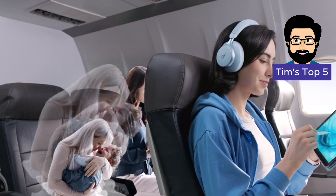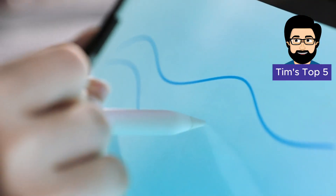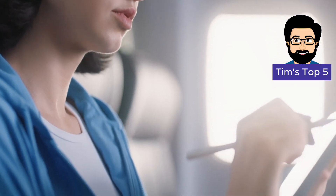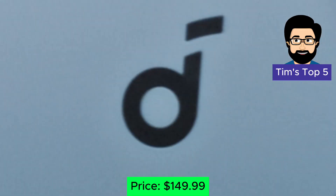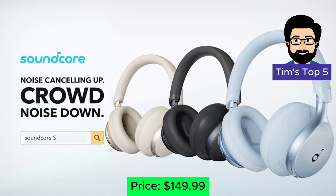The Soundcore Space Q45 also delivers rich, detailed audio, making it perfect for listening to focus-enhancing music or educational podcasts. Price: $149.99.